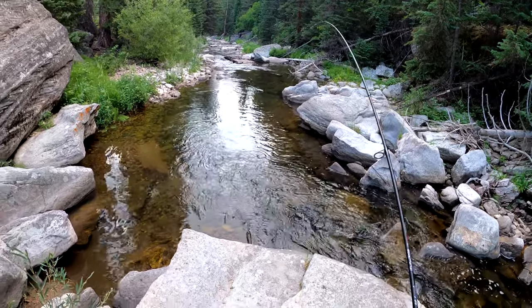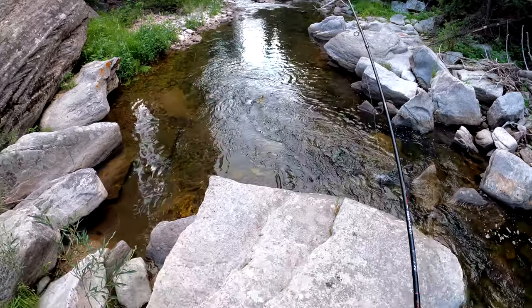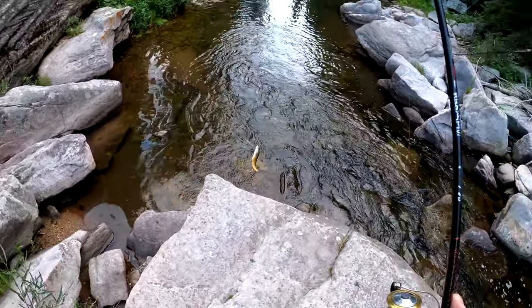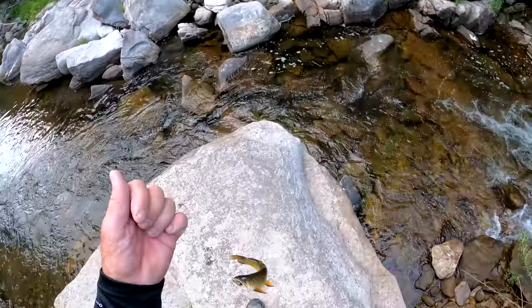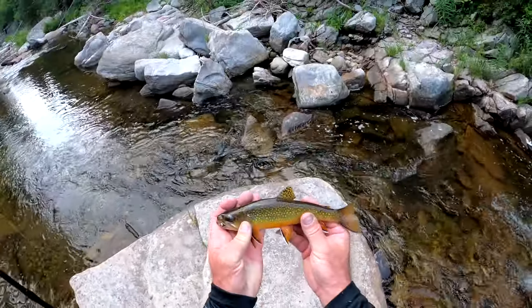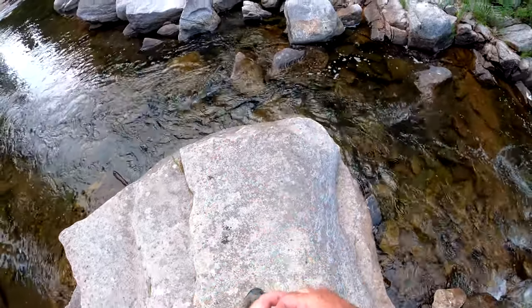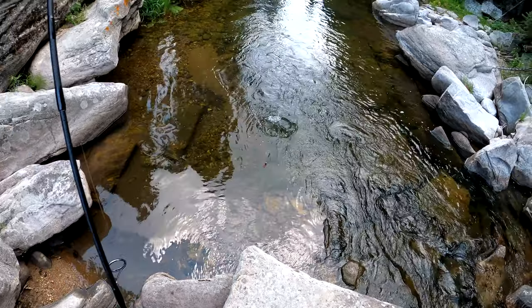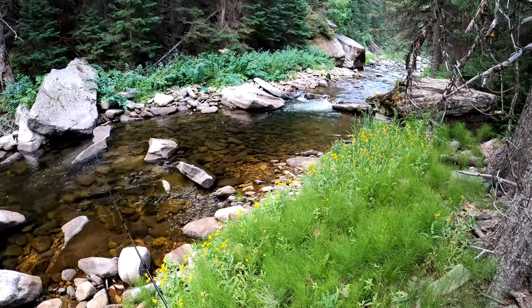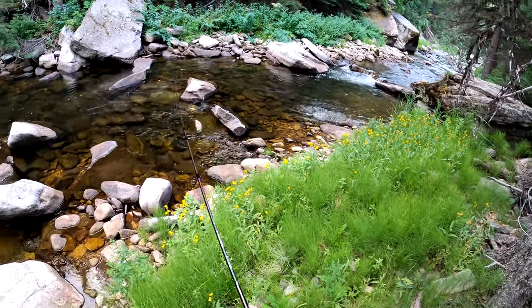Oh, there we go — that's bigger. Maybe a brown? There's another rainbow — oh, it looks like a brown this time. A brookie! I'm incorrect again. This is my first brookie of the day. He's pretty, a little bit bigger than that rainbow. Maybe a little over eight inches. Just barely.